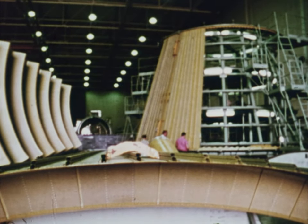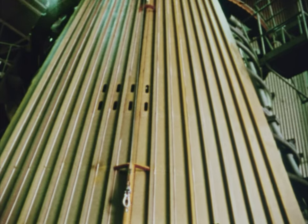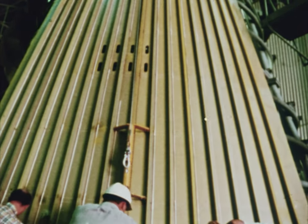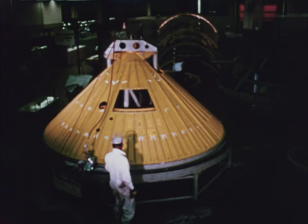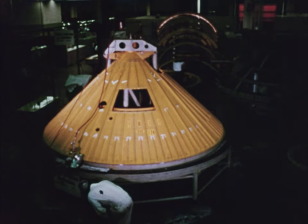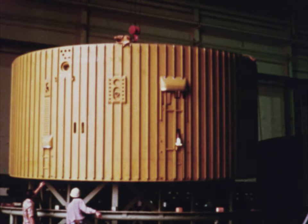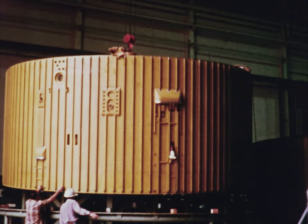The Apollo Saturn V third stage starts at the bottom as an aluminum airframe, a cone-shaped fairing that connects the two stages. The thrust structure distributes the force of the engine equally around the fuel tank. The aft skirt assembly fits between the interstage and the propellant tank.